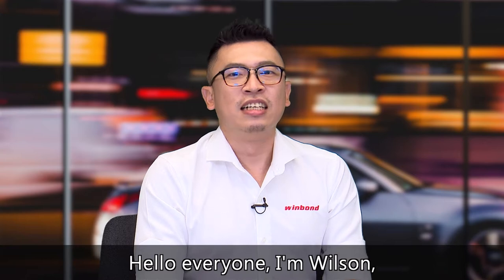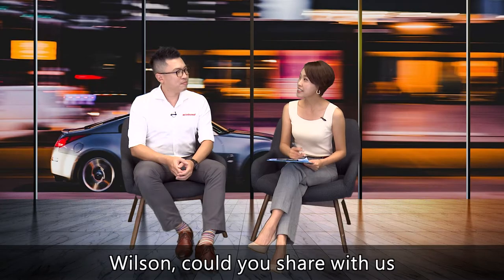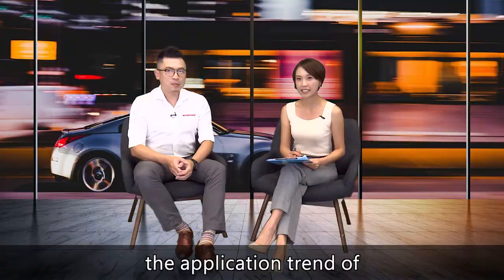Hi, Yulia. Hi, everyone. I'm Wilson. Wilson, could you share with us the trend of memory in the automotive markets?